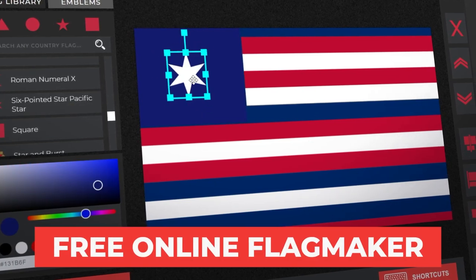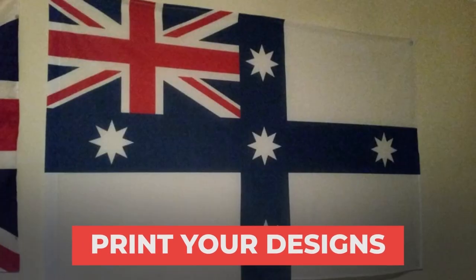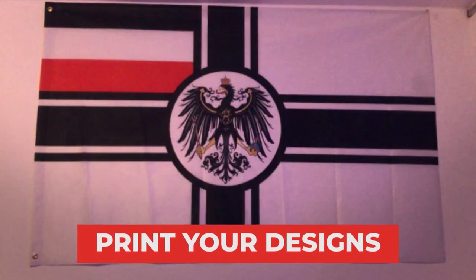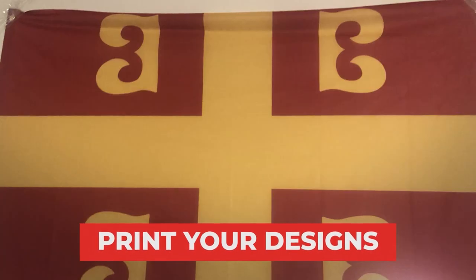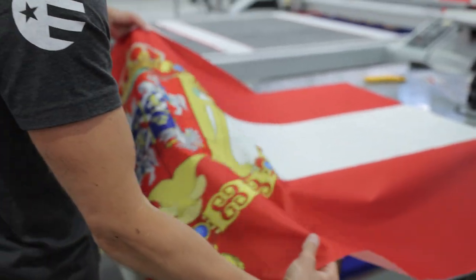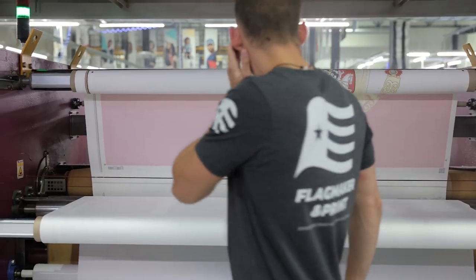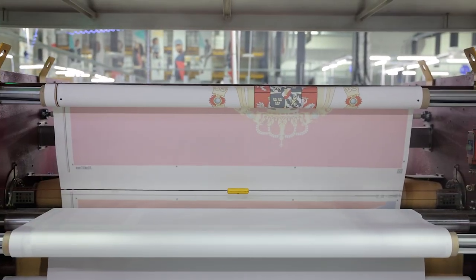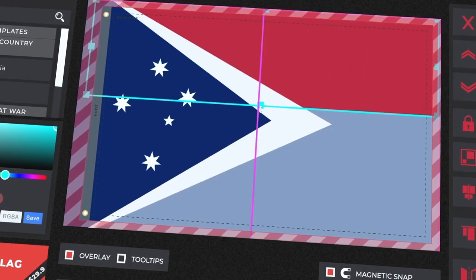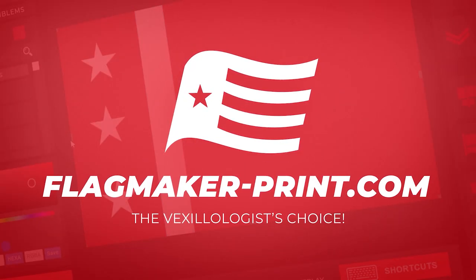Flagmaker in Print is a team of world builders, programmers and flag enthusiasts on the quest of becoming the vexillologist's choice. If you're watching this video, maybe you are thinking of designing your own custom flag, or perhaps you've already ordered and are looking to learn more about the process of how they're made. In this video I go over the making of our custom flags and the history behind the app. I also talk about shipping times, our not-happy money-back guarantee and other useful information when ordering. Welcome to Flagmaker in Print.